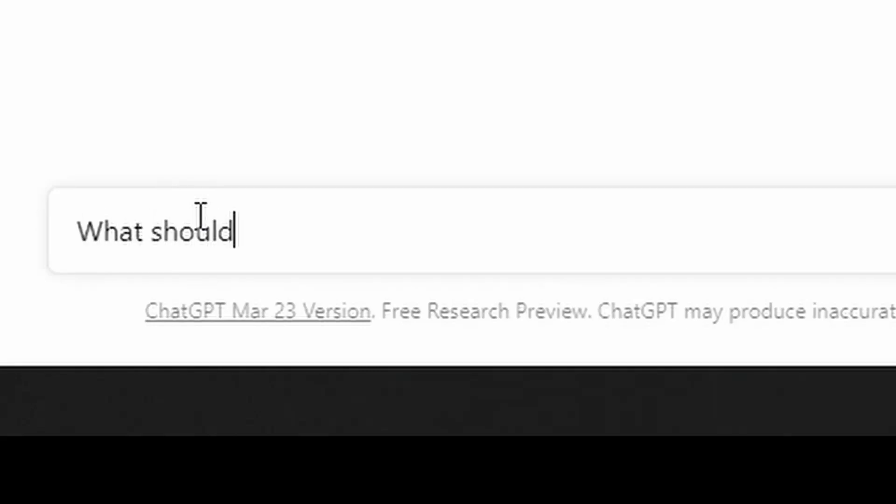I've been running out of ideas for what to print, so I've asked ChatGPT what should I 3D print today. And these are the 7 things that it told me I should print.